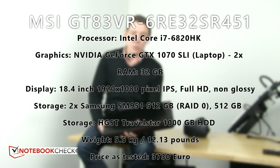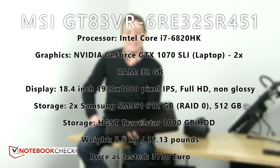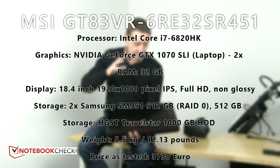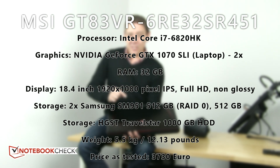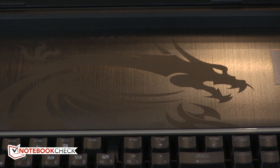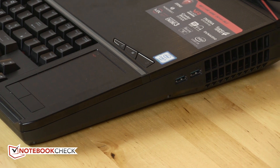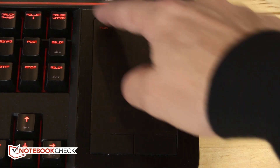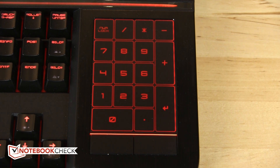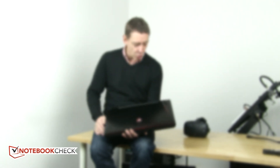It has an 18.4-inch screen, 32 gigs of RAM, a terabyte of storage with RAID SSD inside, and a full HD screen. This isn't even the top-end version — there's a 5K euro version. This one has dual GTX 1070 graphics cards in SLI configuration. The high-end version has dual GTX 1080s and 64 gigs of RAM. That's pretty much the only difference.